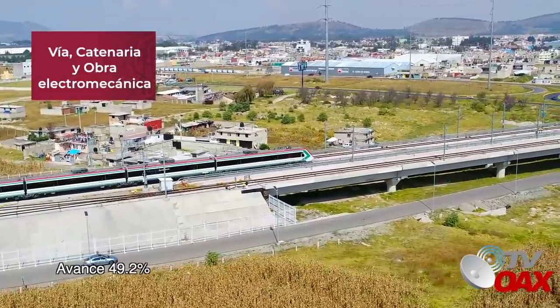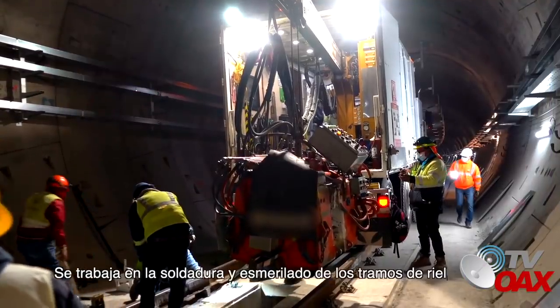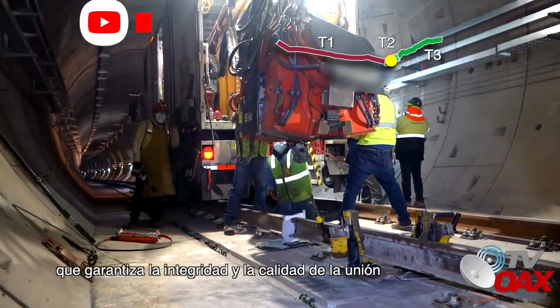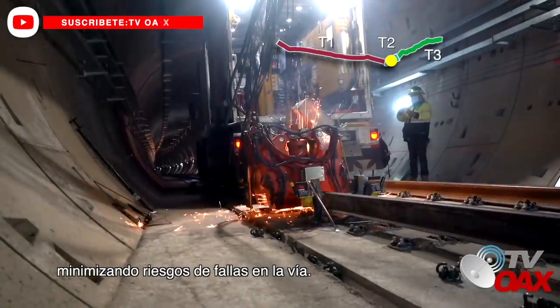Vía Catenaria y Obra Electromecánica: Avance 49.2%. Bitúnel: Se trabaja en la soldadura y esmerilado de los tramos de riel con un equipo robotizado de última generación que garantiza la integridad y la calidad de la unión, minimizando riesgos de fallas en la vía.